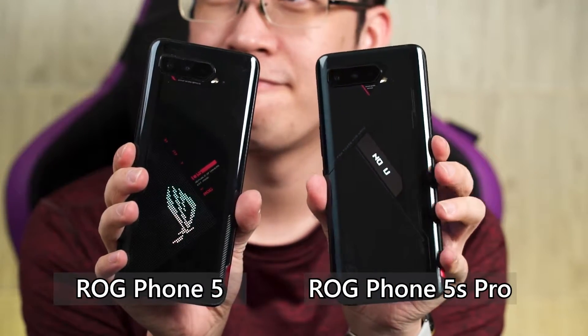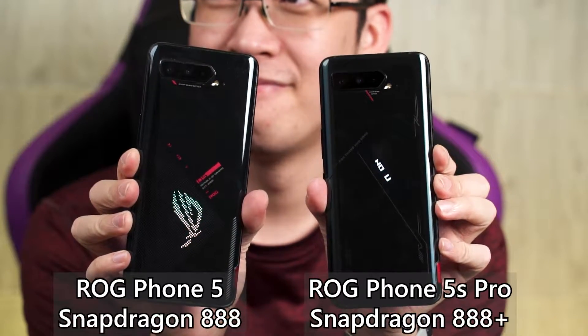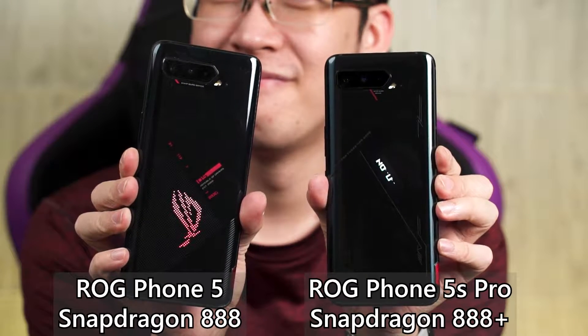If you take a look at the specs, software, and everything else between the ROG Phone 5 and the ROG Phone 5S, they're both essentially the same — it's just the difference in chipset. They both look different here because this is the ROG Phone 5 base version, whereas this is the ROG Phone 5S Pro. Since the only difference is the chipset — Snapdragon 888 versus Snapdragon 888 Plus — we decided to put both phones to our usual test and ran a bunch of benchmarks side by side to see what's different.